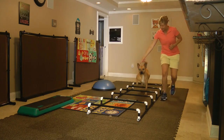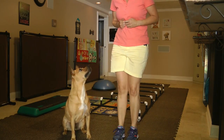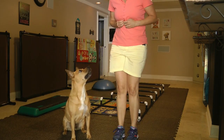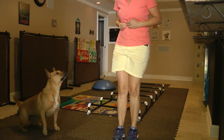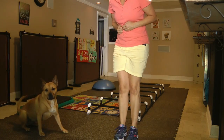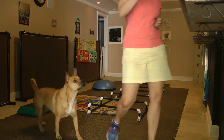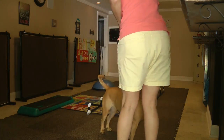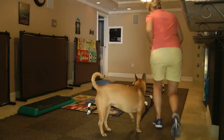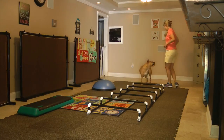Sit. See? Sit. Good girl. Sit. Down. Good girl. Sit. Let's go. Good job. Good job. Get the legs up. Good job. And do it. Good girl.